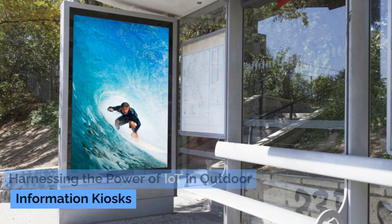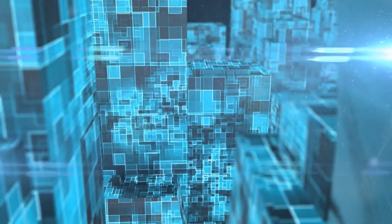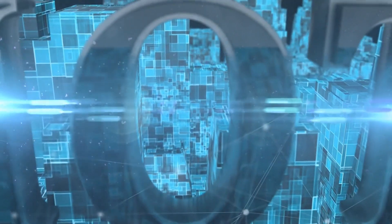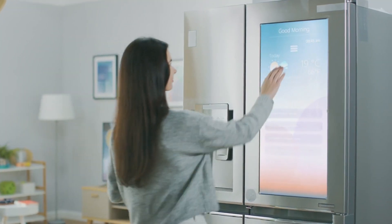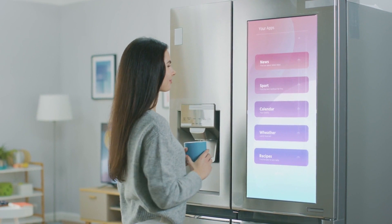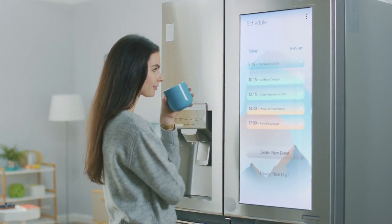Harnessing the power of IoT in outdoor information kiosks. The Internet of Things (IoT) is a cutting-edge technology that can be integrated with outdoor information kiosks to enhance its capabilities. By connecting digital signage with IoT devices, businesses can create a more interactive and personalized experience for their audience.